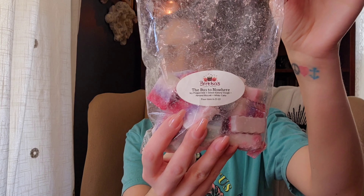The first thing I have here is from Brita's. This is the Bus to Nowhere. It's icy peppermint, sweet bakery dough, almond biscotti, and white cake. This is one of my favorite scents from Brita's. It's just so good. To me, I get cherry, mint, and that sweet bakery dough.